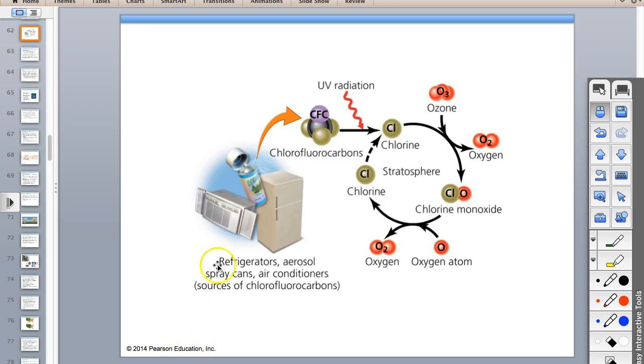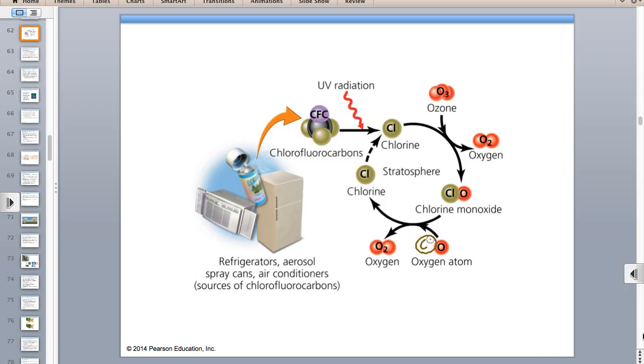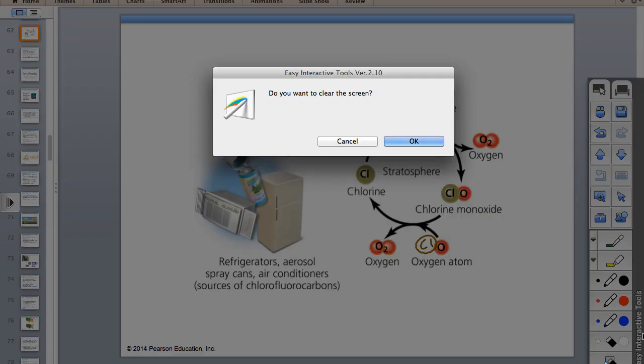Refrigerants and propellant cans and air conditioners contain CFCs like Freon. They're hit with ultraviolet radiation, and chlorine gets separated. The free chlorine attacks the ozone triplets—it steals an oxygen, leaving O2. In reality, you get chlorine monoxide, those oxygens go together, and the chlorine goes back to attack more ozone. This can be repeated hundreds of thousands of times—this is how stratospheric ozone is depleted.